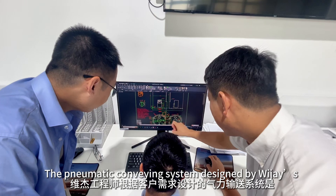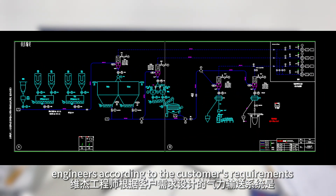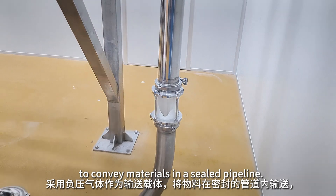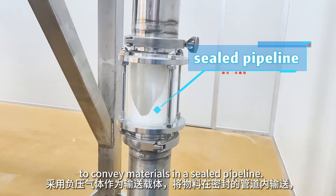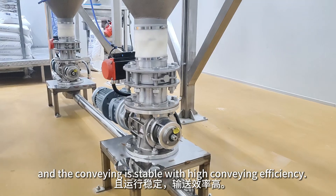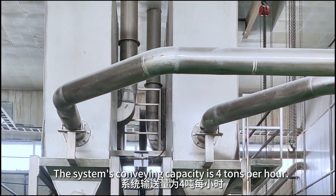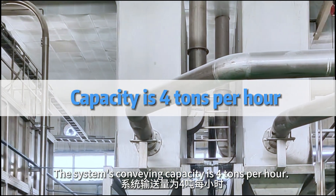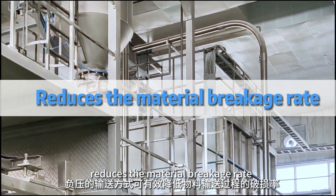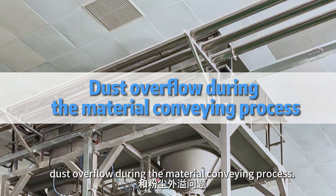The pneumatic conveying system designed by Vijay's engineers uses negative pressure air as a transport carrier to convey materials in a sealed pipeline. There is no material pollution in the enclosed space, and the conveying is stable with high conveying efficiency. The system's conveying capacity is 4 tons per hour, and the negative pressure conveying method effectively reduces the material breakage rate and dust overflow during the conveying process.